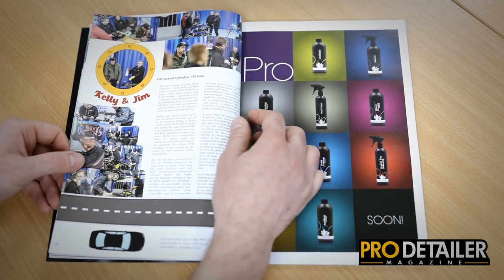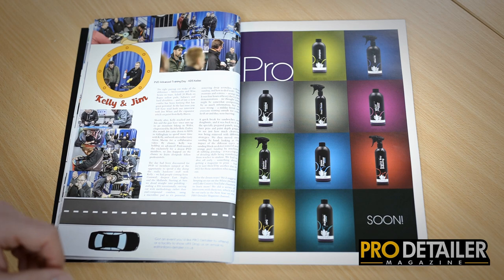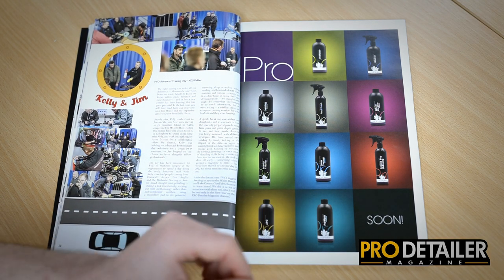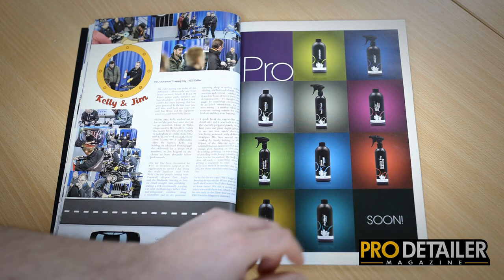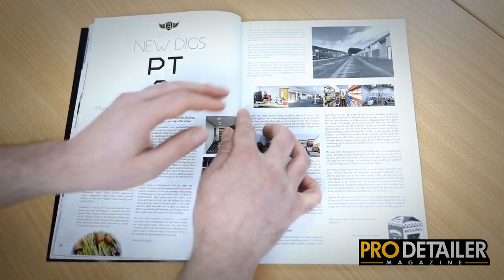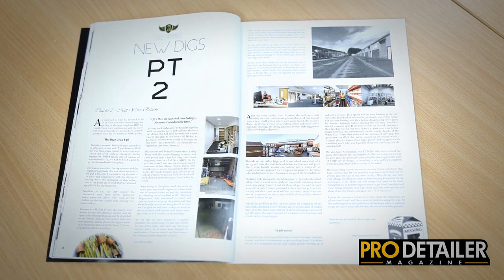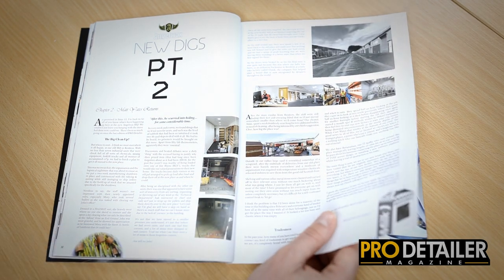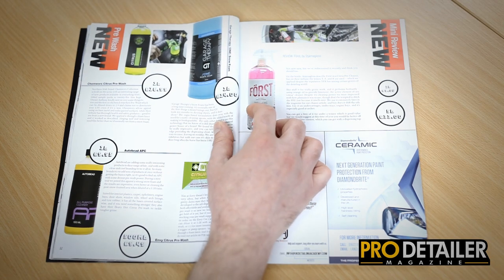We have the inaugural Garage Therapy Ceramic Coating Accreditation Day, which was an interesting experience — really good stuff happening there. Then we go over to Kent and catch up with Kelly Harris on a PVD Professional Plus training course with Jim White in attendance. We go up to Angel Wax in Glasgow and see the new factory that Matt told us about last issue, and we have another article on that.